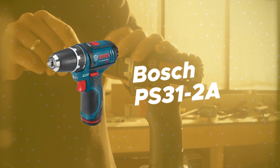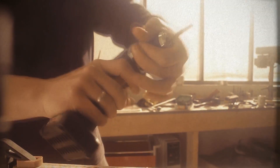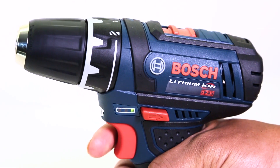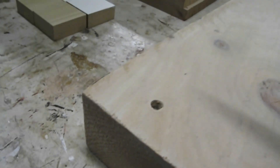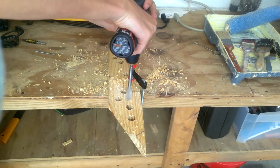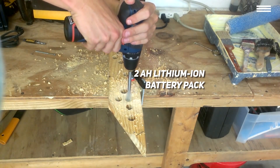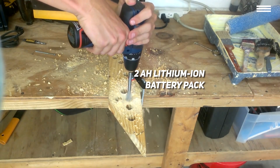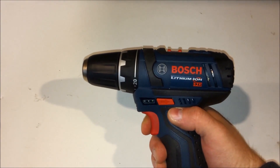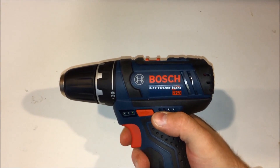Number 4 on our list is the Bosch PS31-2A. At only 7 inches long and weighing in at 2.14 pounds, this Bosch cordless drill is an even smaller model than the first product on our list. Some of that bulk came off with the external battery pack — unlike the previous device, this one has a 2AH lithium-ion battery pack that goes inside the handle itself. The drill also comes with two battery packs, as well as a 12-volt charger. There's even a battery indicator on the side of the handle to help you know when to switch your pack.